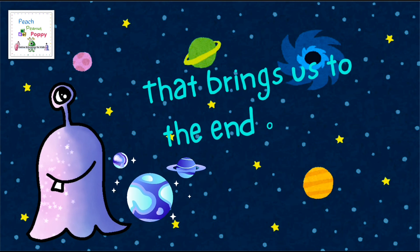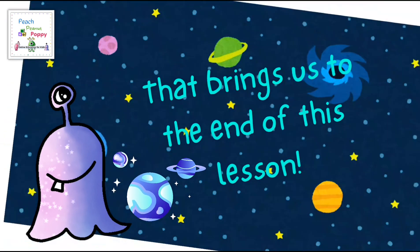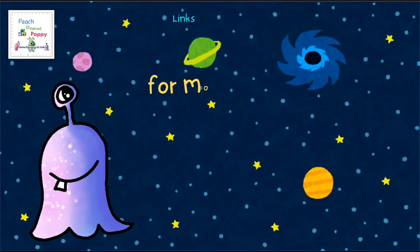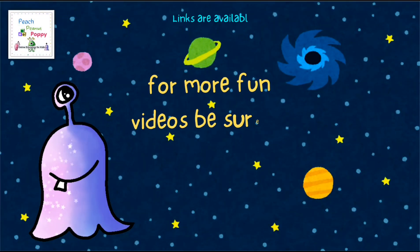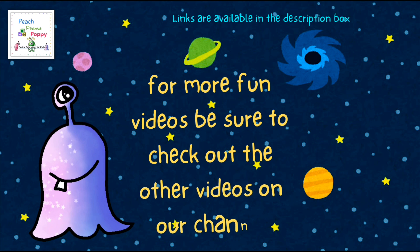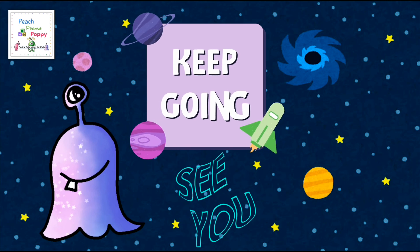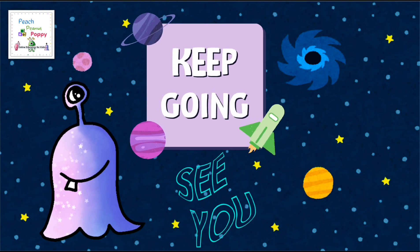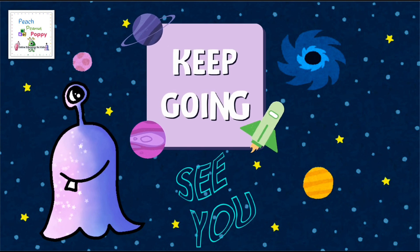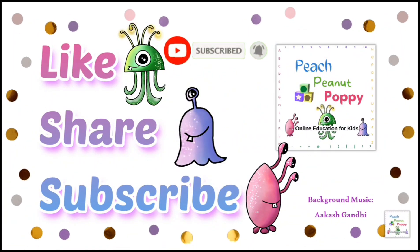And that brings us to the end of this lesson. Now you know the names of all the different planets of our solar system. For more fun videos like this, be sure to check out the other videos on our channel. You can find the links available in the description box below. You did a great job today. Just keep going. See you again tomorrow. Bye-bye for now. And if you like our videos, be sure to like, share and subscribe to our channel.